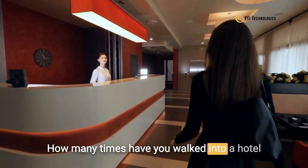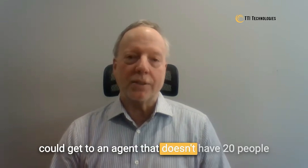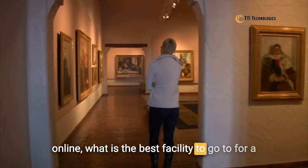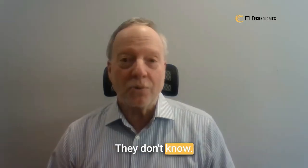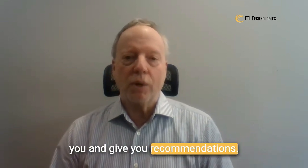How many times have you walked into a hotel front desk and asked the agent — assuming you could get to an agent that doesn't have 20 people in line — what is the best museum to visit or the best facility to take my kids to? They don't know. This is a great solution that will tell you and give you recommendations.